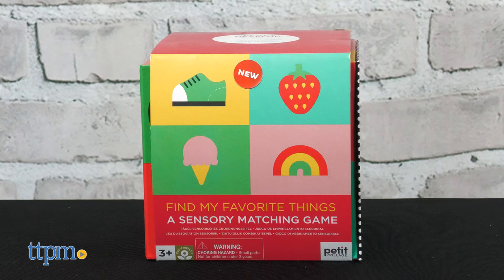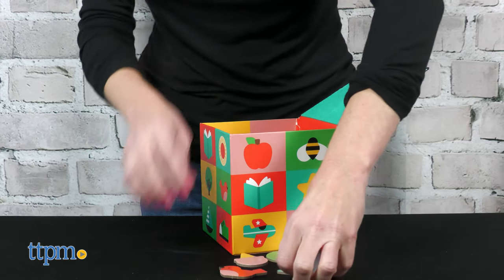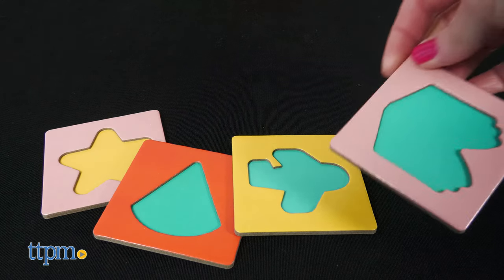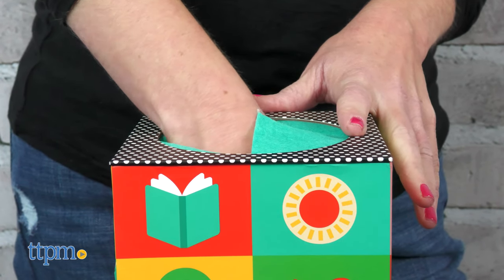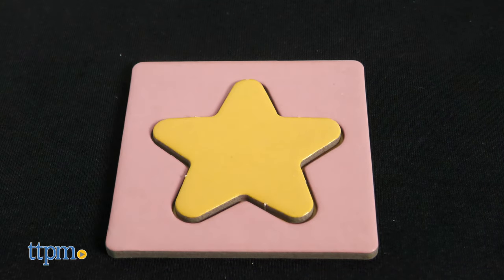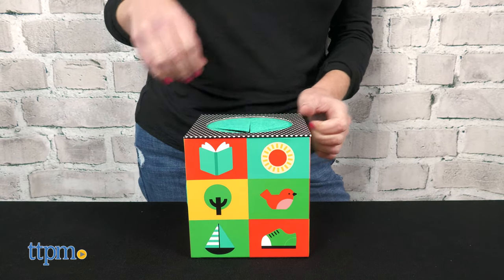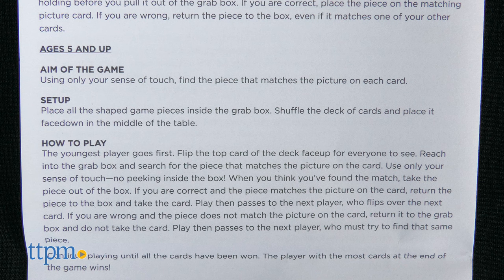What's inside the Find My Favorite Things box? Items that you must find using only your sense of touch. This sensory matching game comes with 20 shaped game pieces that get placed inside the box. Close the box lid and give each player four cards. Players take turns reaching inside the box to find items that match the shapes on their cards. If you think you found a match, remove the object from the box. If you're correct, place the piece on the matching picture card. If you're wrong, the item goes back into the box. The first player to match pieces to all four of their cards wins. That version is for ages three to four, but the instructions also provide a more advanced version for ages five and up.